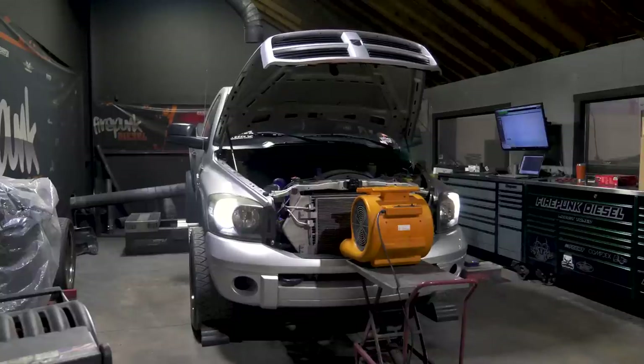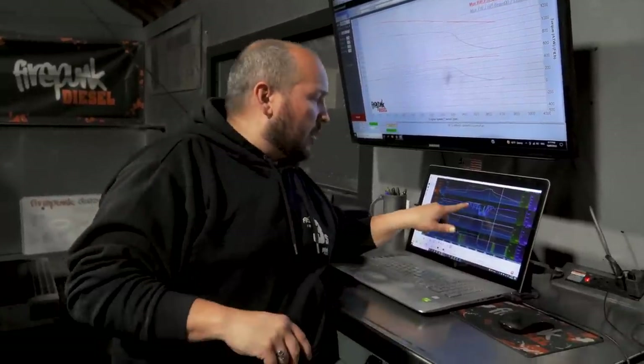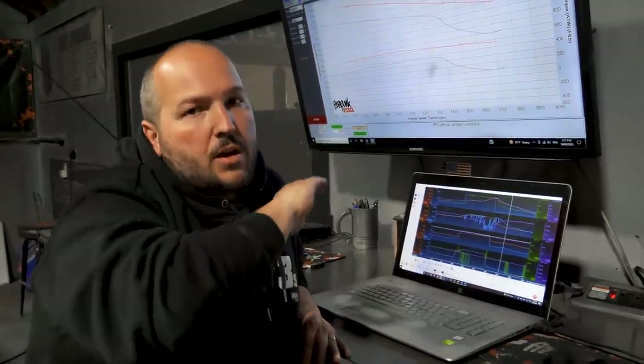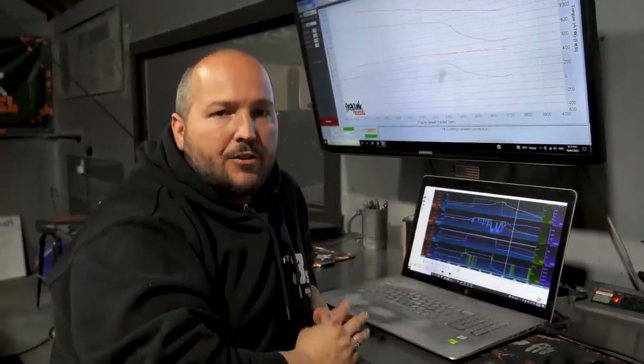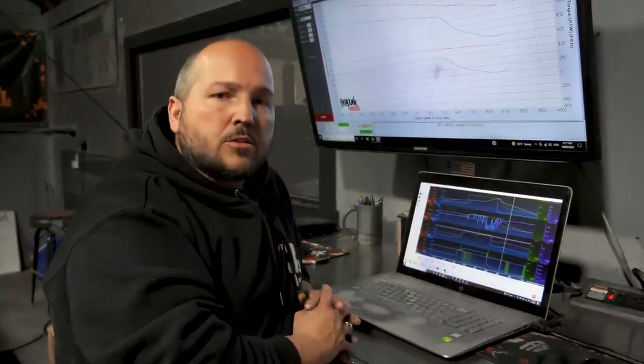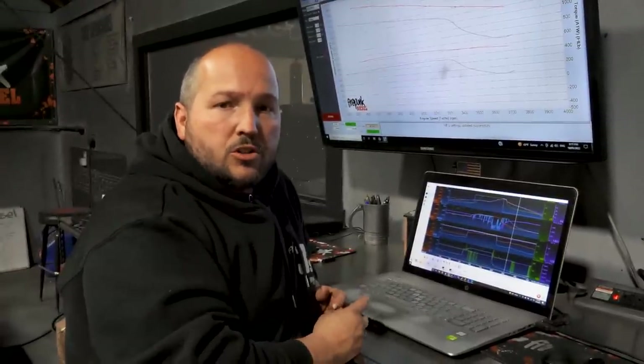We've got it almost dialed in, but it started giving me some problems. If you look at this data log, rail pressure went really erratic. It doesn't look like it's blowing the relief valve open — normally you have rail pressure come up and it drops off and holds around 13,000 to 15,000 if the relief valve blows open — but here it dropped almost down to 2,000 pounds of rail pressure. So it either seems like a feed tube is leaking or we have a rail pressure sensor wiring problem. We're going to diagnose this and see if we can figure out what's going on.